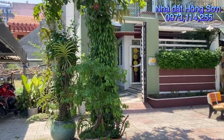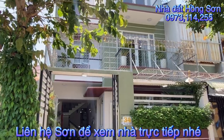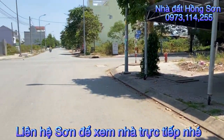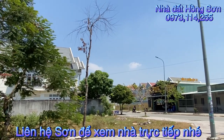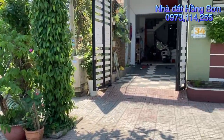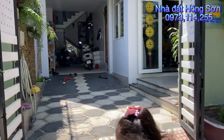Quý anh chị nào đang có nhu cầu mua nhà ở quận 9 thì liên hệ với em Sơn theo số điện thoại 0973 114 255. Alo cho em, em sẽ tư vấn và dẫn xem nhé. Khu này toàn biệt thự kế bên sông Sài Gòn. Bây giờ em sẽ vào trong review kỹ hơn.